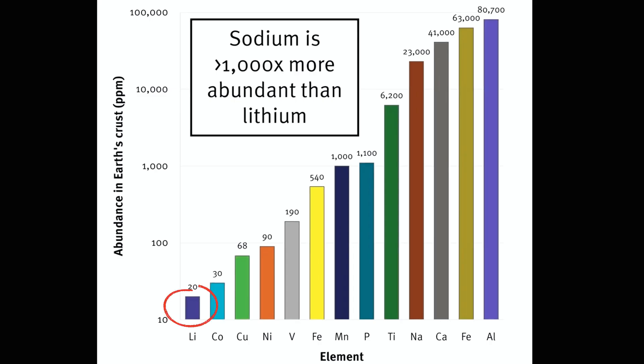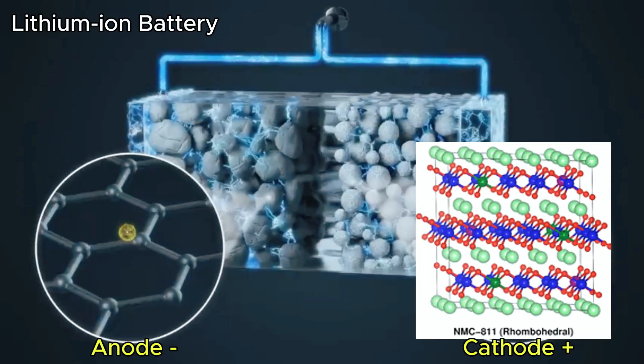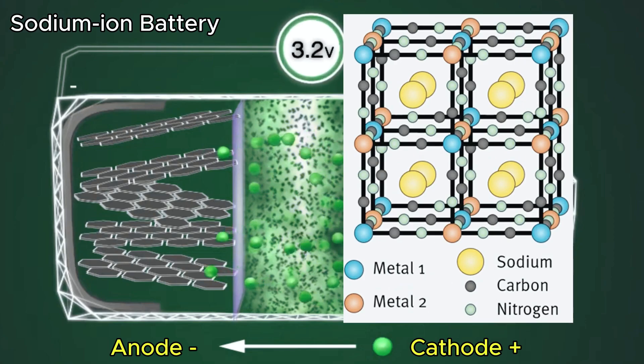Lithium is rare, expensive, and hard to mine. Sodium? Cheap, abundant, everywhere around us — even in salt water.